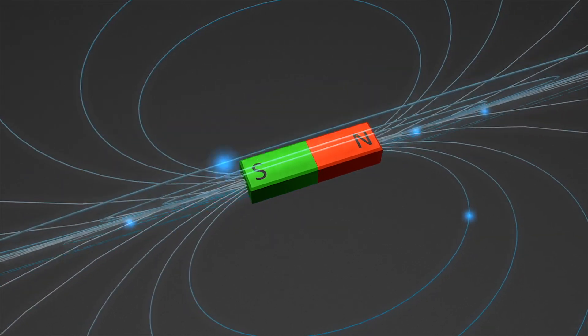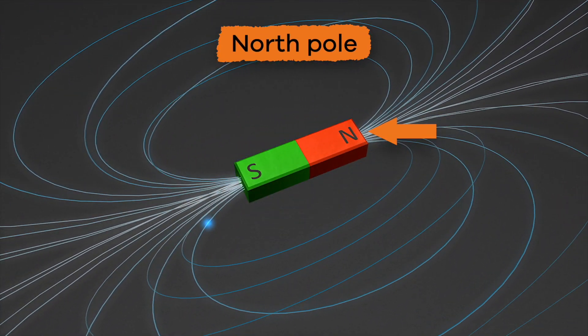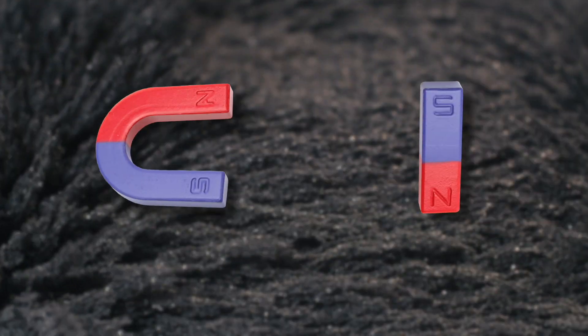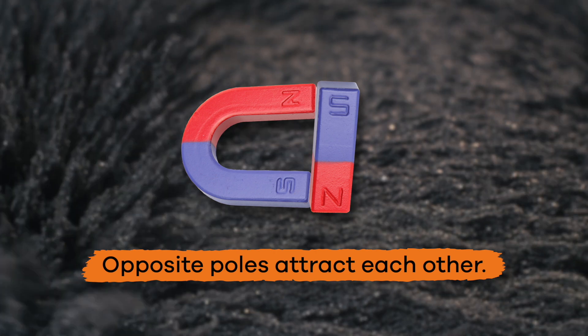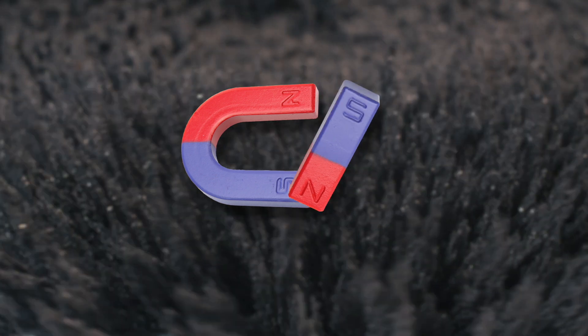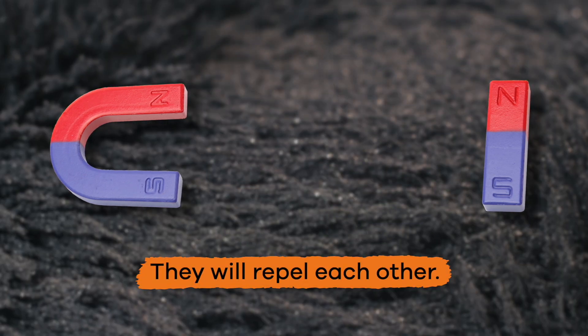There are two ends on each magnet. One end is called the North Pole and the other is called the South Pole. When you put two magnets close to each other, you will see the opposite poles attract each other. If you try to put two North Poles or two South Poles together, they will repel each other.